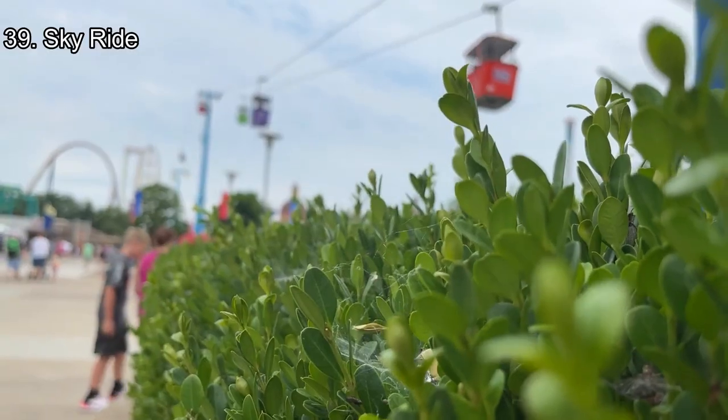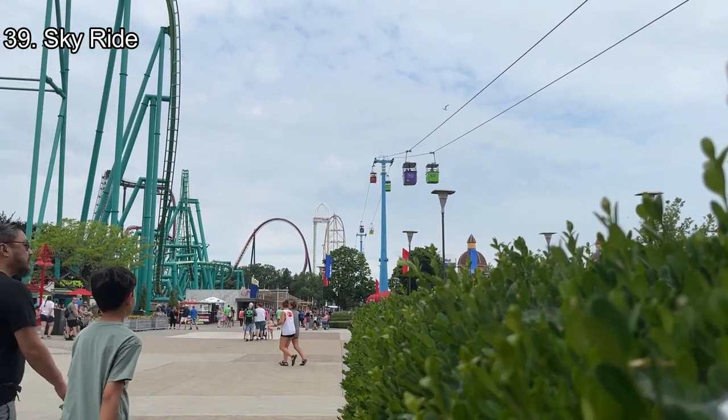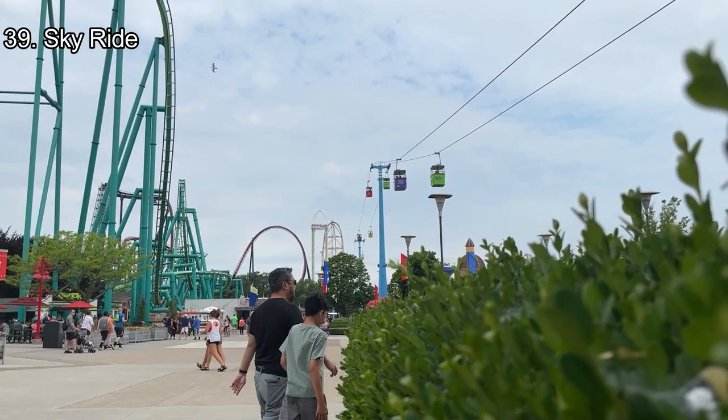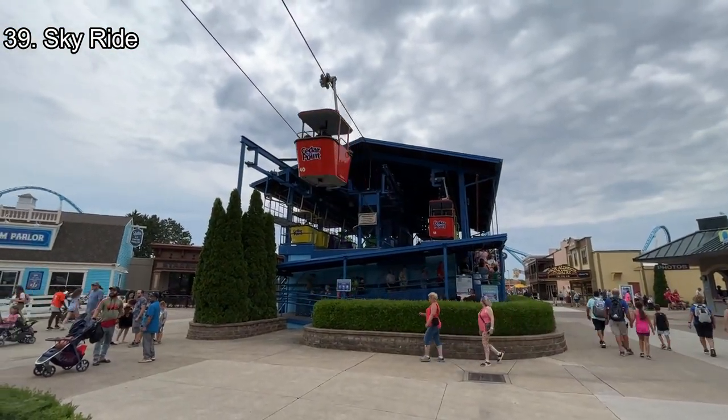Number 39: Skyride. Skyride is the other transport ride in Cedar Point, but instead of staying on the ground in the woods, Skyride flies high above the midway. It's a more peaceful and much prettier experience compared to the train, and while shorter, it gets you across the midway much easier than the train does.